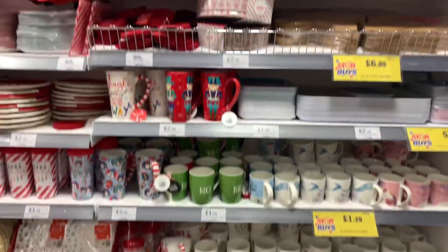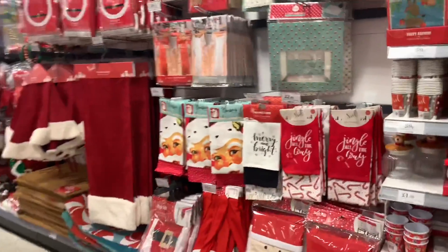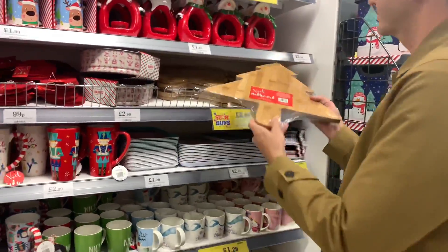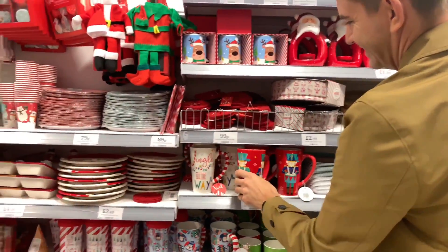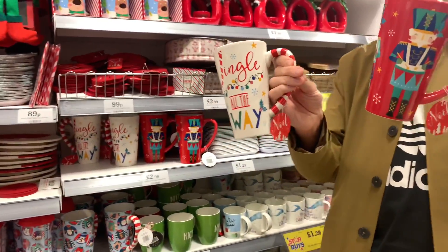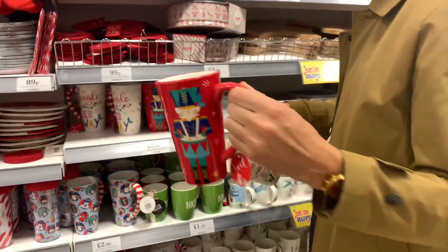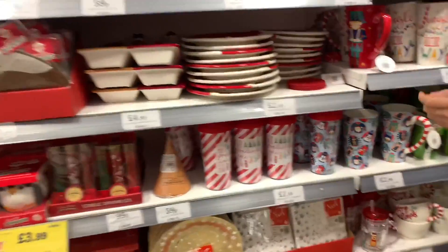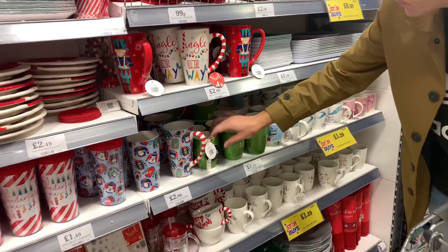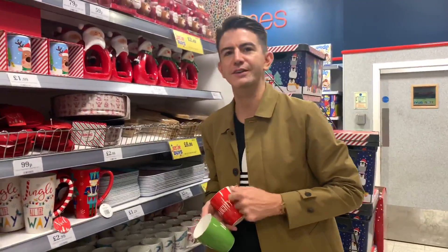We have arrived at Christmas land - I can't believe there's so much stuff already! I do love it though. There are Christmas trees, and a lovely mug of the day - 'Jingle All the Way' for £2.99 with nutcrackers on it. It's a good size - you could get a lot of Baileys in that! I got all those Christmas mugs last year with the 'fa-la-la-la-la' design.